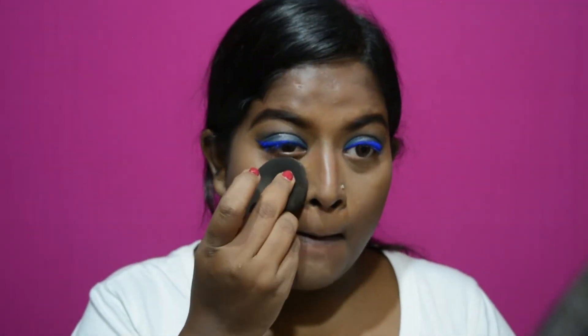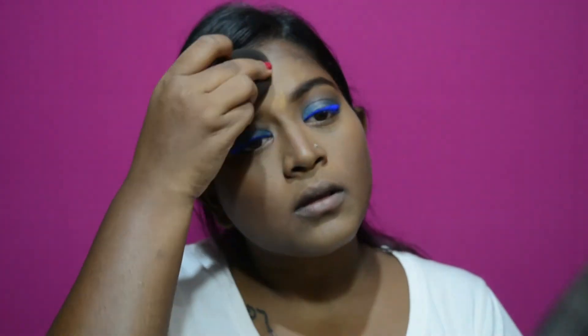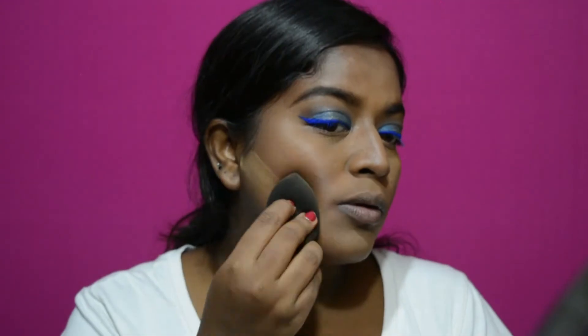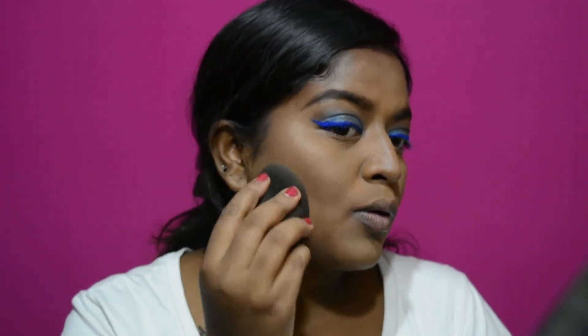Now I'm just going to dip into the powder and first set my under eye. Then I'm going to powder contour with this brown eyeshadow that I always use.